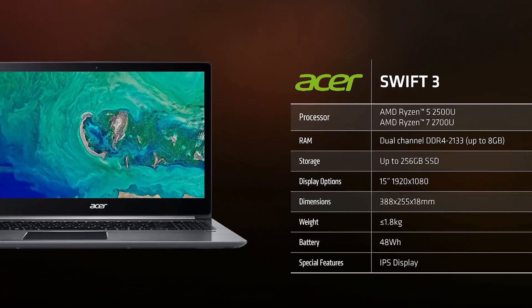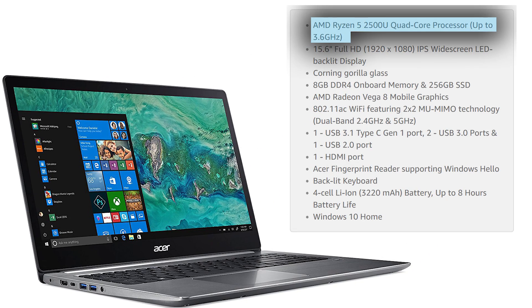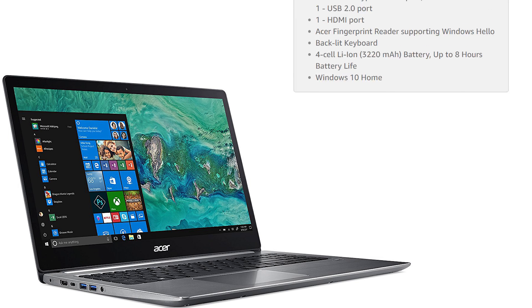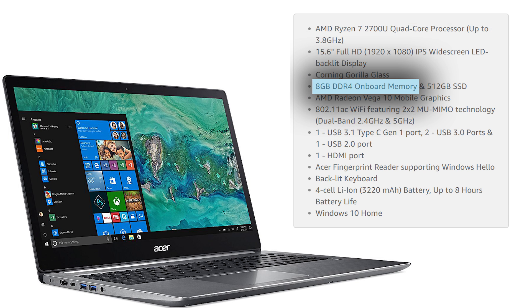First up is the Acer Swift 3, and it comes in two flavors. One based off AMD's Ryzen 5 2500U with 8 Vega Compute Units, 8GB of dual-channel DDR4 that isn't upgradable, and a 256GB SSD. The second notebook utilizes the Ryzen 7 2700U with 10 Compute Units, the same 8GB of non-upgradable dual-channel DDR4 RAM, but a 512GB SSD. It doesn't say whether these SSDs are PCI Express or not, so we'll assume they're SATA for now.